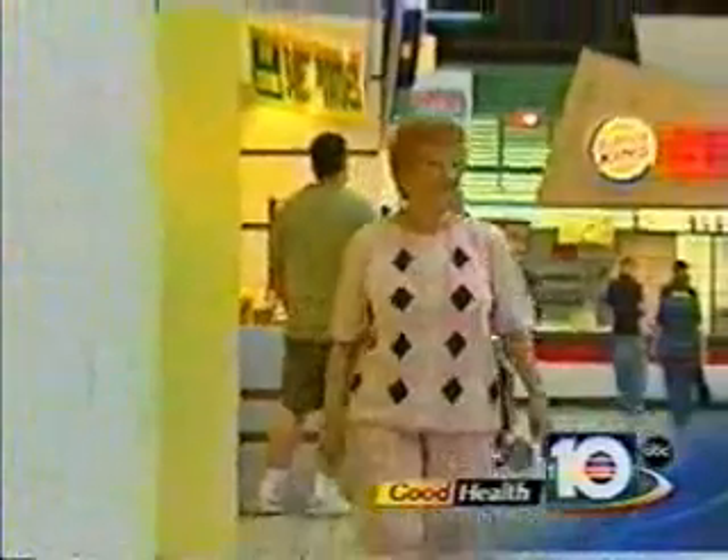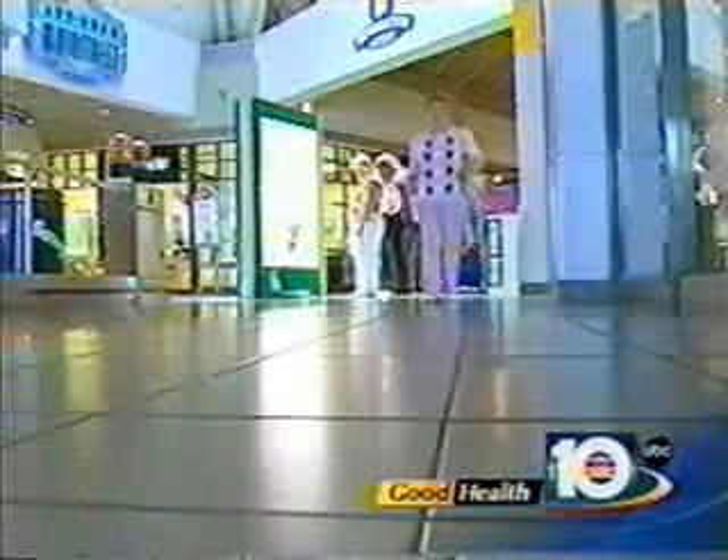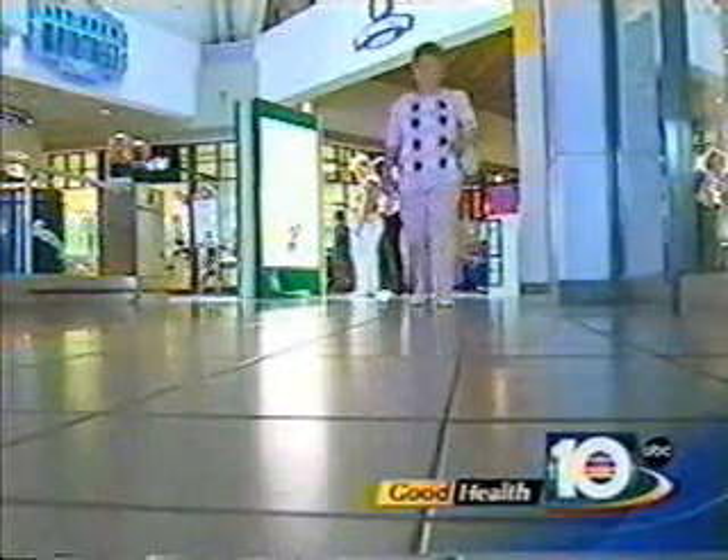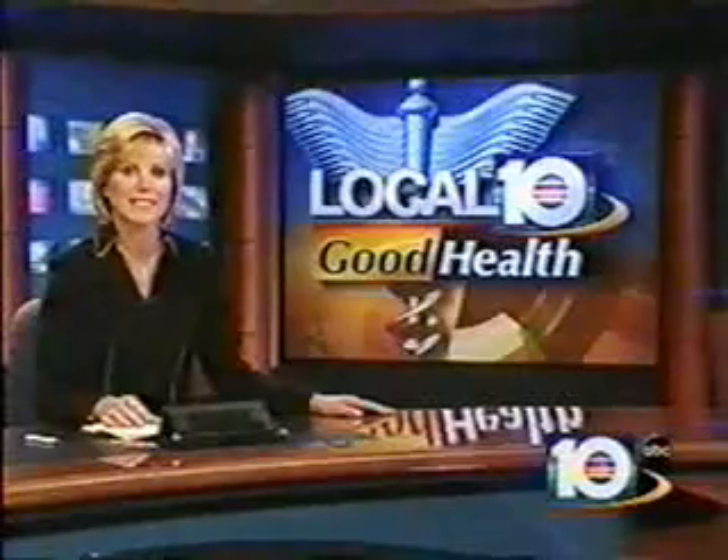For Jeanette, cryoplasty helped her get back to what she loves to do — walk at the mall. "I'm feeling great. I walk the way I previously walked, and no pain whatsoever." Isn't that great?